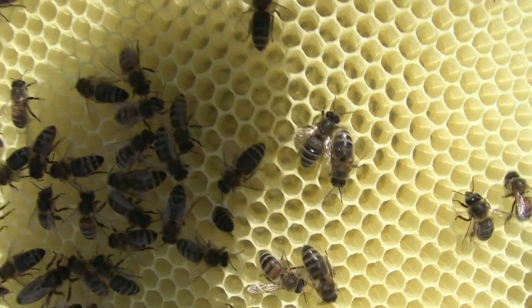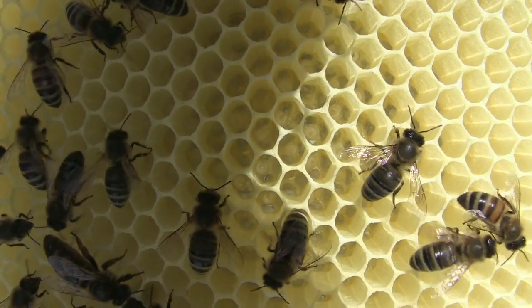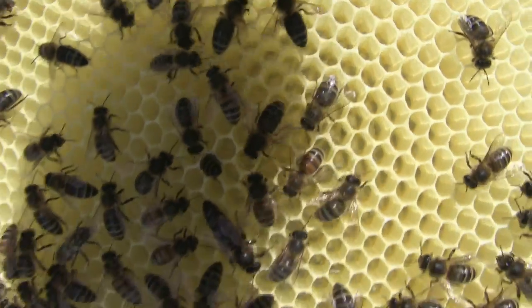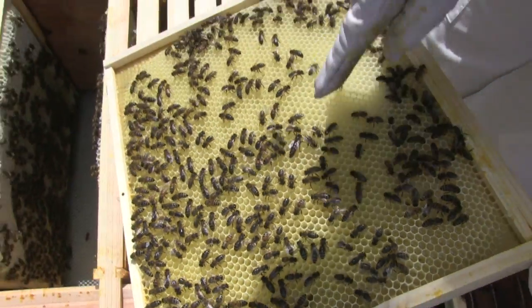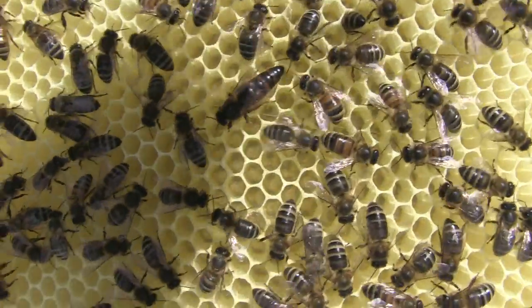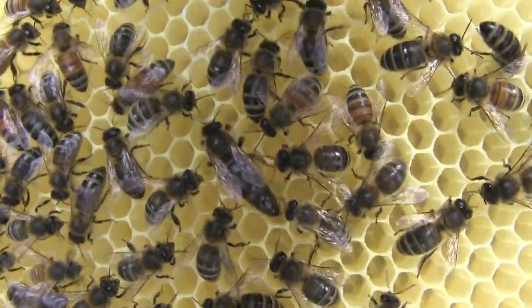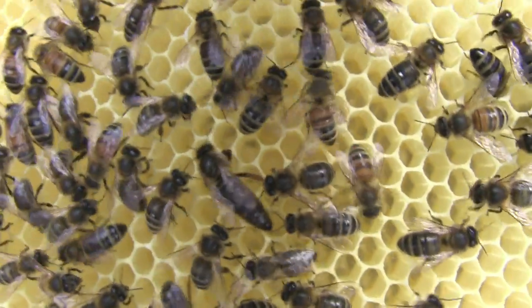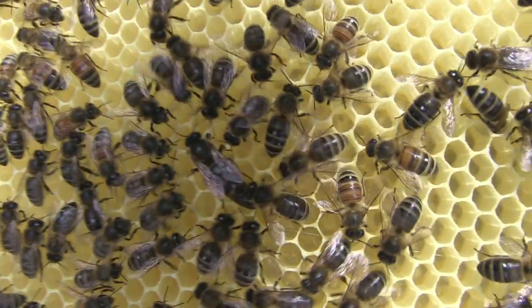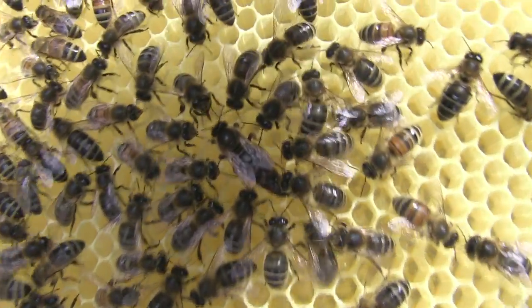There's eggs in it — tiny grubs and eggs, it's all very fresh. There's the queen! She's working the new comb. Can you see her? She's having a look — it's our famous queen, we love her to bits. She's big. She's on the new comb, dealing with it, having a go with it.